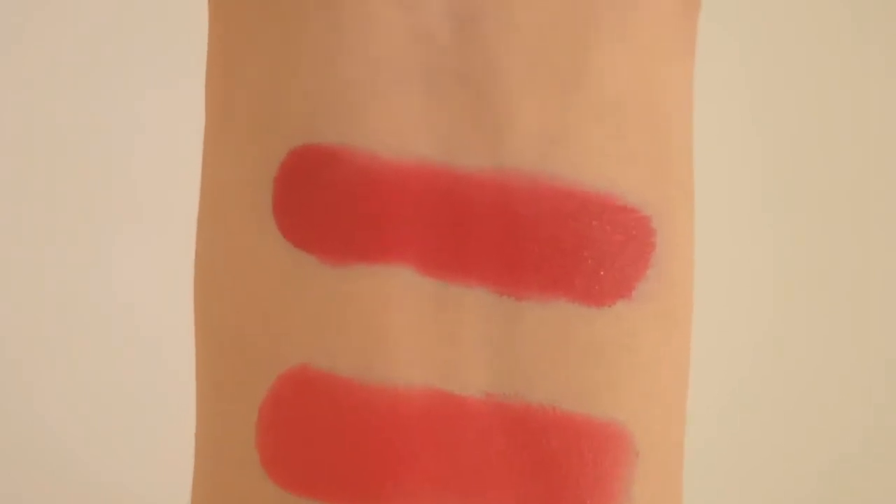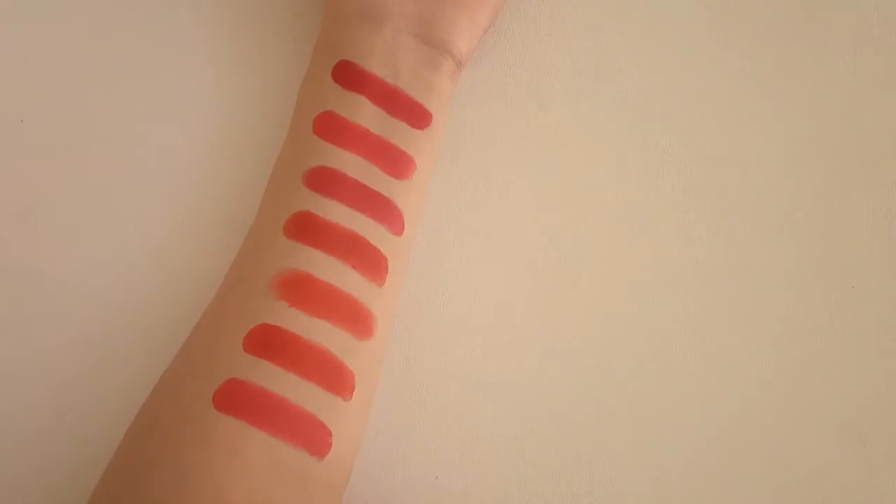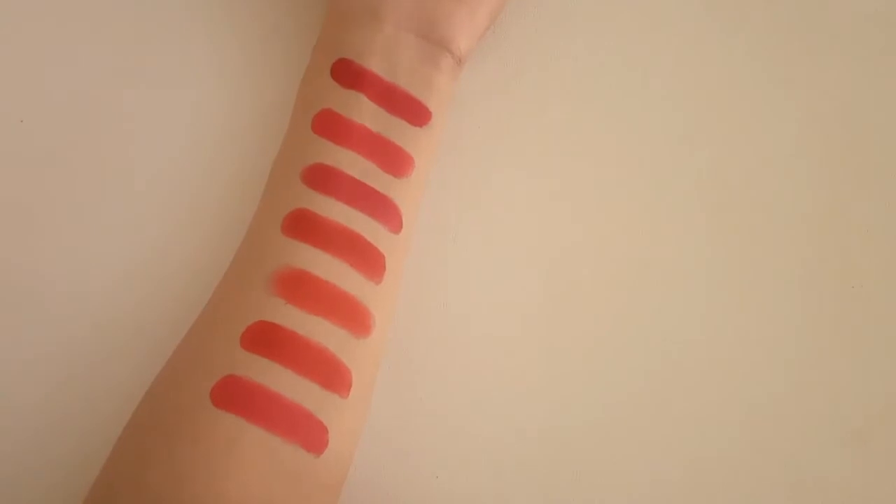Without further ado, let's get started. By the way, I must say that these lipsticks have a lightweight texture and are easy to apply. They are long lasting and keep the lips hydrated. Also, they apply evenly across the lips and seem to smooth out lip lines.